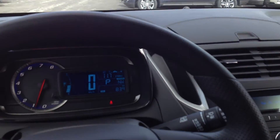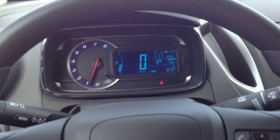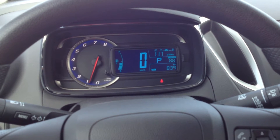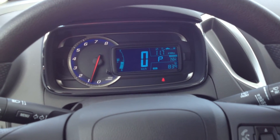What you can't hear right now is the quiet 1.4-litre turbocharged engine, which gives you an amazing fuel economy of only 5.9 litres per 100 km on the highway, and that's on regular fuel.